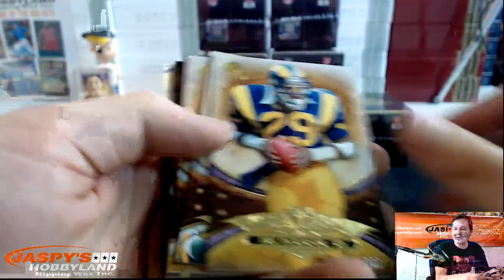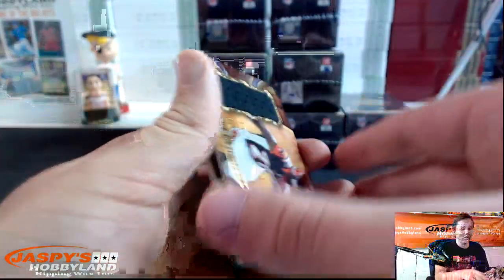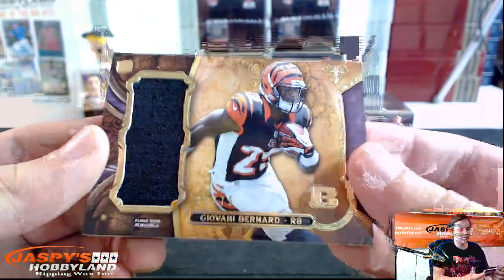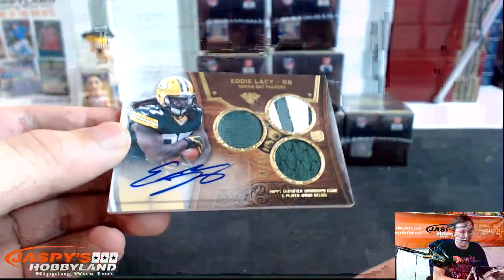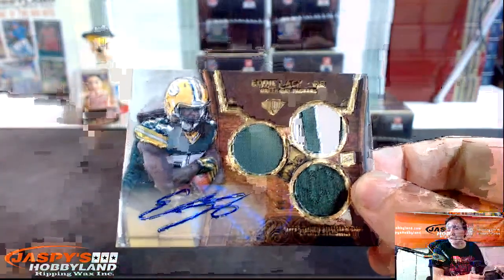Mini box number two: Carson Palmer to 50, Eric Dickerson to 320, Clay Matthews, Eric Dickerson, Christian Ponder. We got Giovanni Bernard number to 75 for the Bengals. And a very nice triple patch autograph rookie 89 of 99 for the Packers — Eddie Lacy. Nice hit, Green Bay Packers!